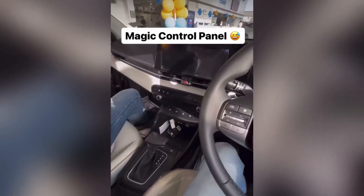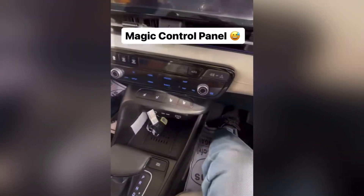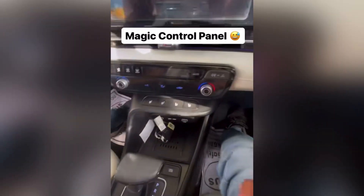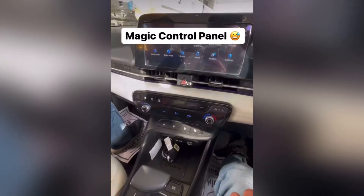Right now I am sitting inside the all-new Hyundai Verna 2023, and let me show you a very cool feature. As you can see, this is a media control panel. Let me push this button — yes, it will convert itself into an AC control panel. Isn't it cool?